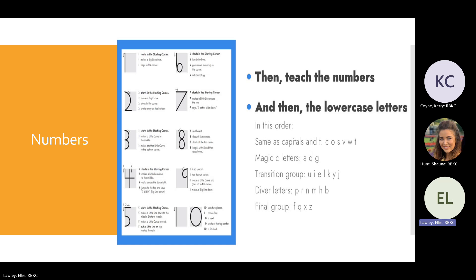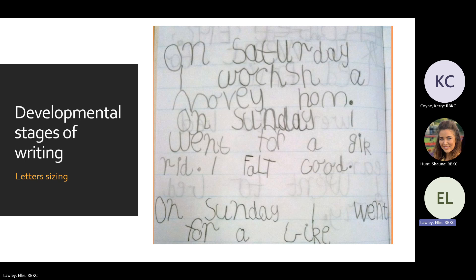Then you teach numbers and lowercase letters, grouped similarly to capitals — starting with easier groups (like 'magic c' letters), progressing through transition groups, 'diver' letters, and final groups of more tricky letters. Teaching in that order goes from easier to harder, supporting the student as they develop hand strength, motivation, and letter formation.